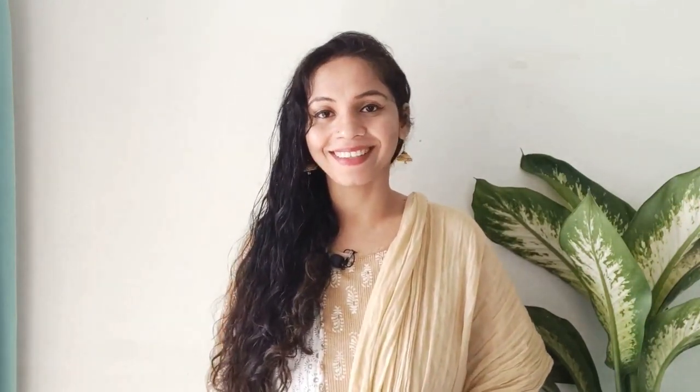Can doing these things one hundred percent guarantee preventing stretch marks? If you follow these steps, most probably you will not get stretch marks, but there is still a five to seven percent chance you might. So there is no one hundred percent guarantee.